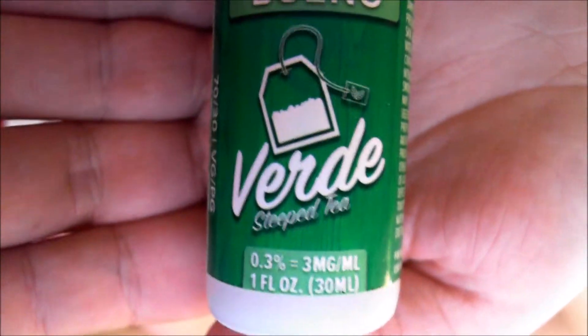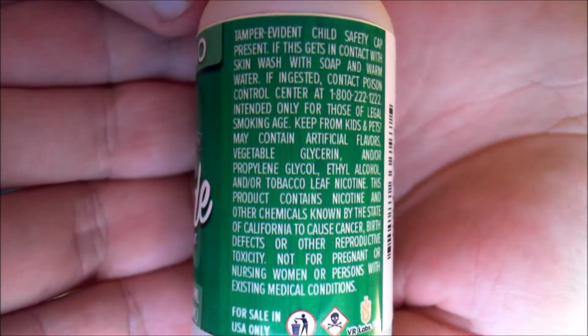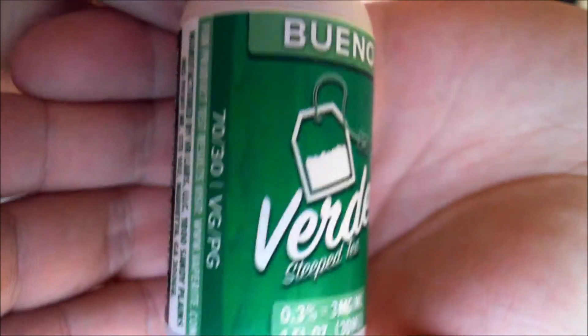Let's get you in close. So 3mg nicotine, there's a logo, nice tea bag. Lots and lots of writing — for 7 USR only, apparently. It's got nicotine, and it's 73% VG/PG. So it's green tea, but what actually is it?